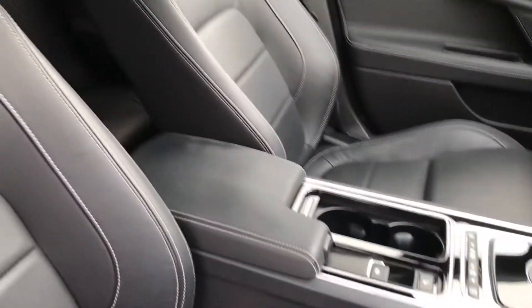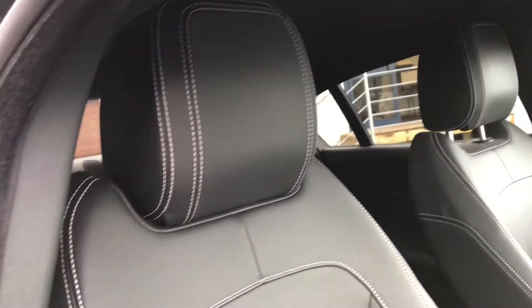Inside the driver's side it has the leather steering wheel. Continuing, the black leather seats are super comfortable and do look very nice.